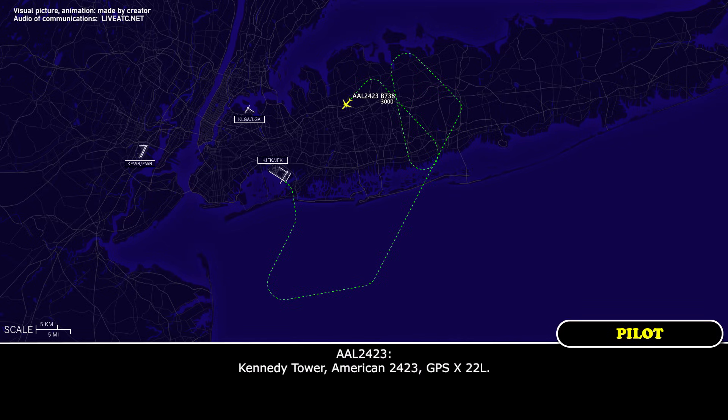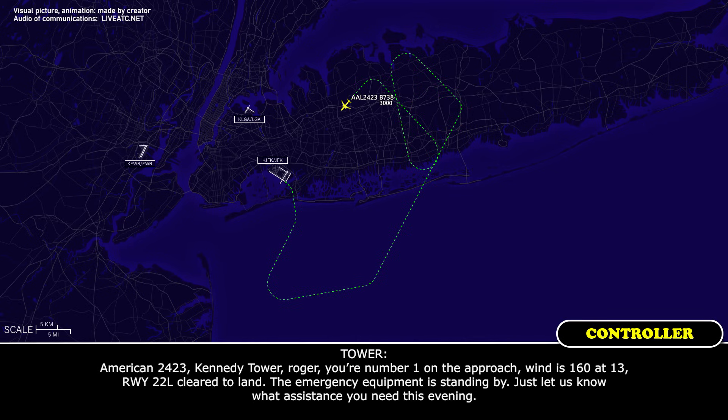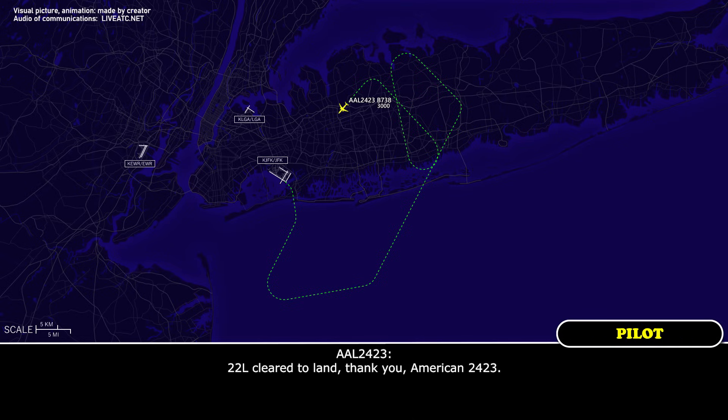Kennedy Tower, American 24-23, GPS X-ray 22L approach. American 24-23, Kennedy Tower, number one on the approach, wind 162 at 13, runway 22L cleared to land. The emergency equipment is standing by — just let us know what assistance you need, if any. 22L, cleared to land. Thank you, American 24-23.